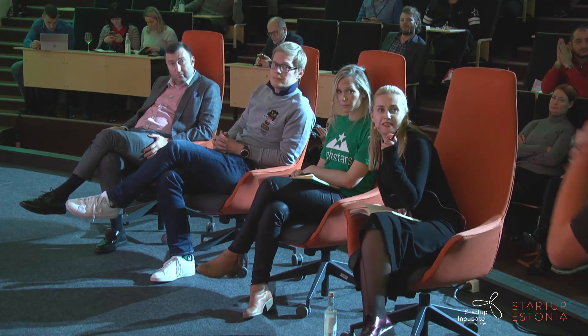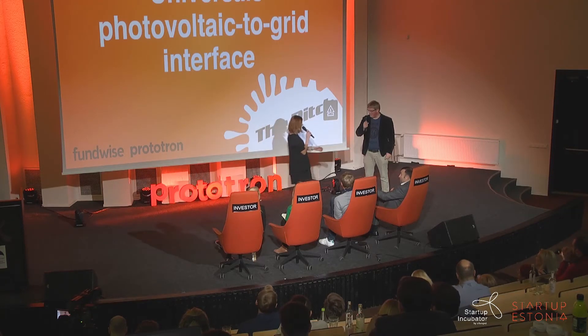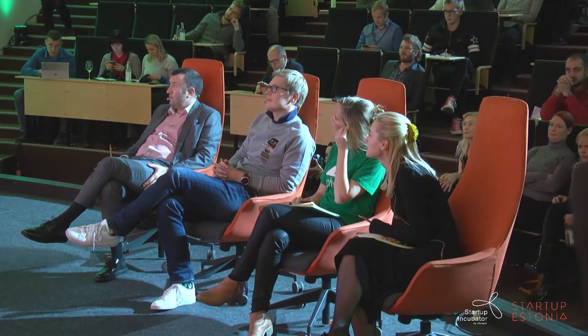Thanks a lot — so everything runs on solar energy. Your time is over, but we have one more question. Love the idea. How far are you from actually implementing? Actually, one year. One year away.